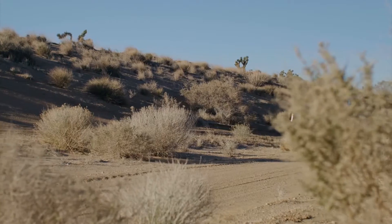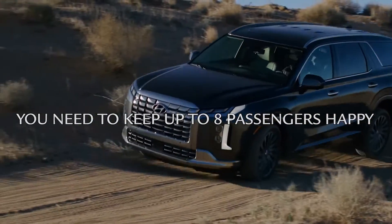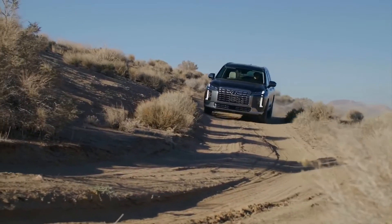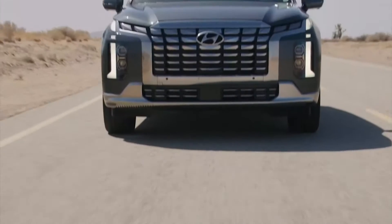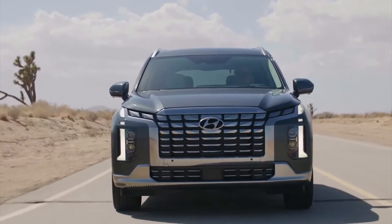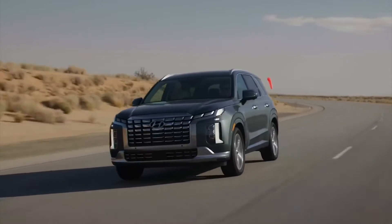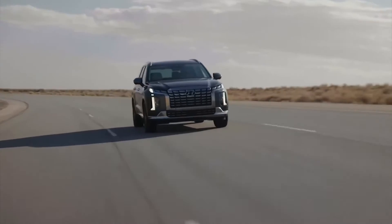Mile after mile, it's got everything you'd need to keep up to eight passengers happy. So get it done brilliantly on the daily, or take it on the road with spectacular flair. The Hyundai Palisade is also built with all the tech and safety essentials to get you there.